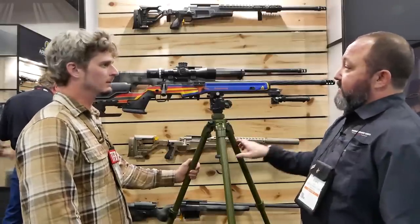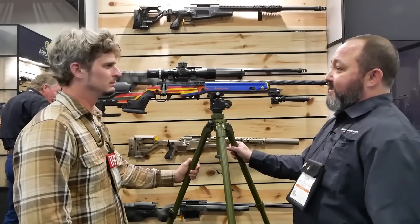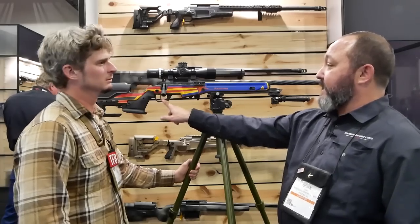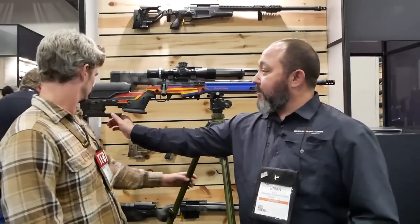It came together quite nicely. Some industry friends let me top it off with a really nice Koliss, which I really don't want to give back ever. And then we did a Trigger Tech Diamond flat shoe in it. It has the ARCA rail on the front, bag rider in the back.